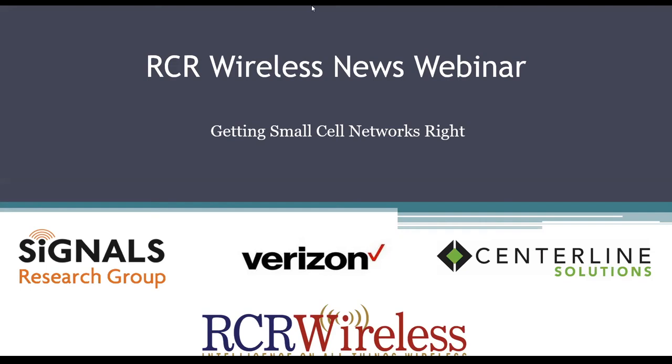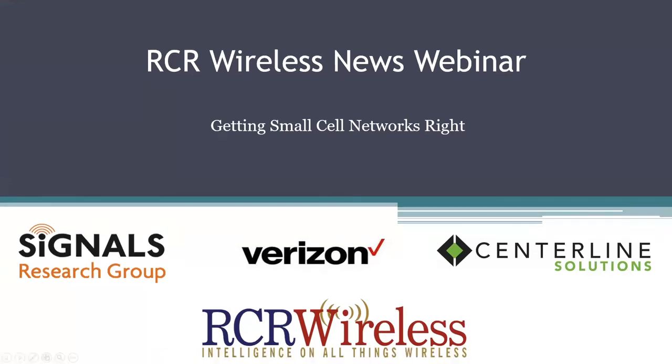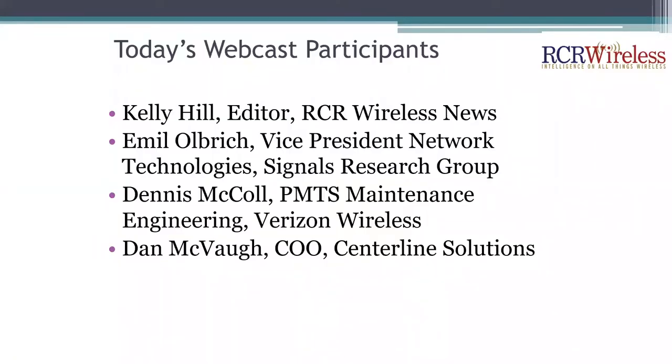Thanks so much for joining us today for this RCR Wireless News webinar on getting small cell networks right. I'm Kelly Hill, editor with RCR Wireless News and the author of our most recent special report on this topic, which posted today on our website, rcrwirelessnews.com.